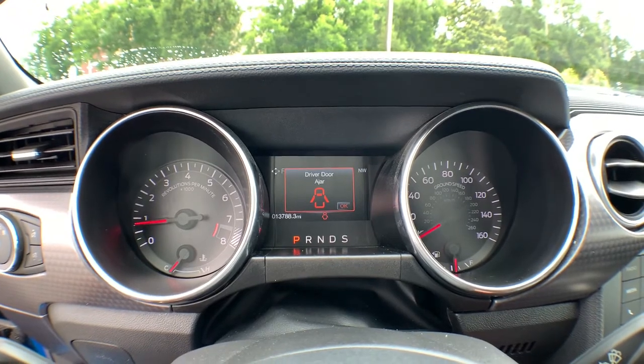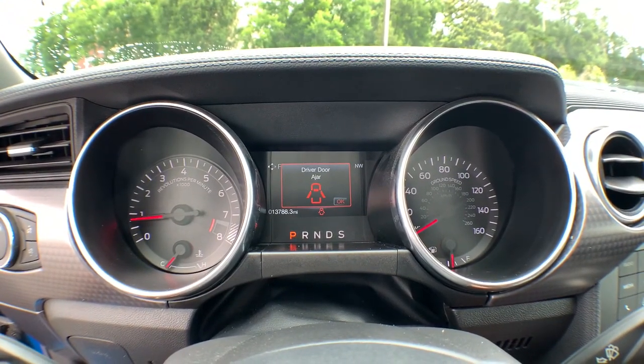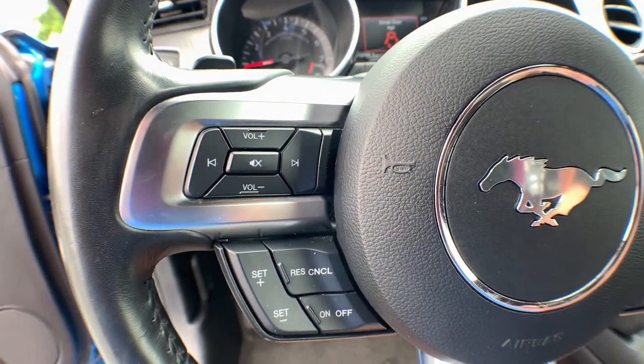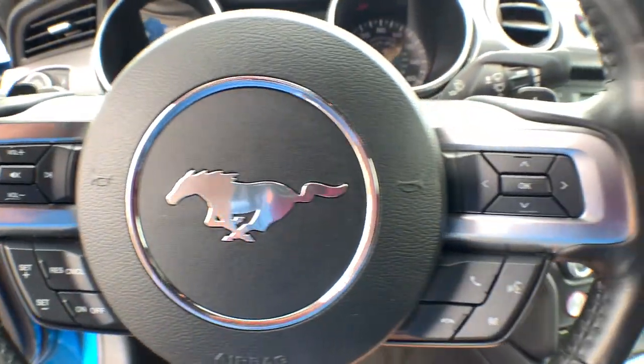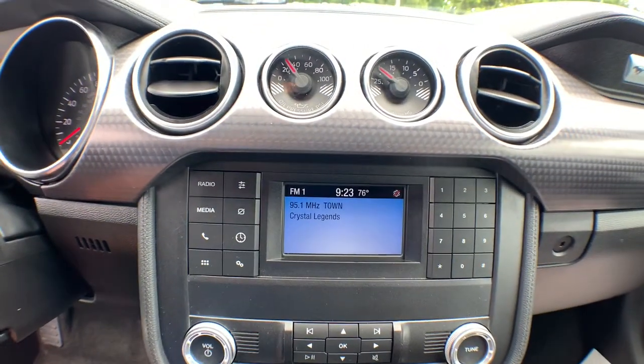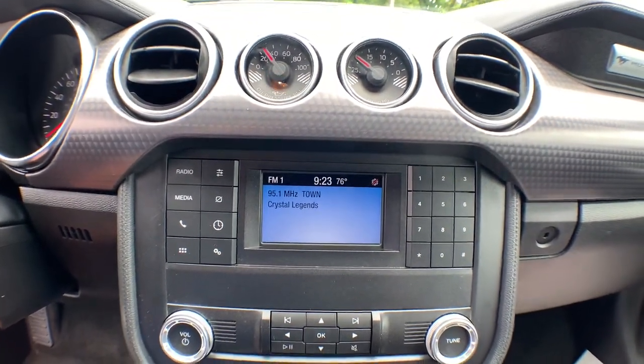The following are some of this vehicle's highlighted options: Keyless Entry, Backup Camera, Power Passenger Seat, Keyless Start, Fog Lamps, Bluetooth Connection, Power Driver Seat, Aluminum Wheels, Steering Wheel Audio Controls, Rear Spoiler.